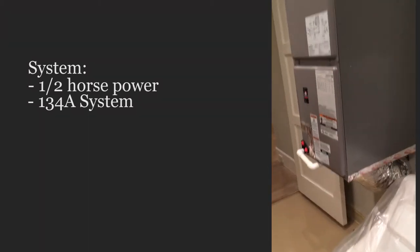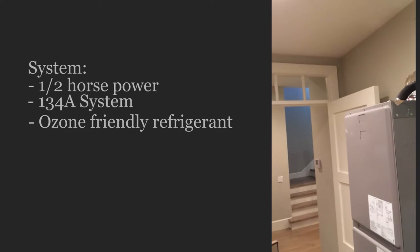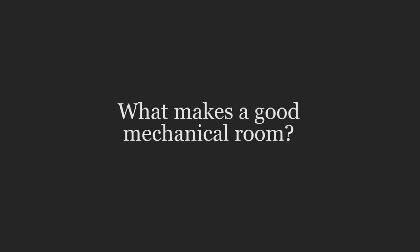You can call this the Arctic 0050 ducted system — 1.5 horsepower — and it's an R-134a system, which is the refrigerant it operates on, and that's the ozone-friendly refrigerant.